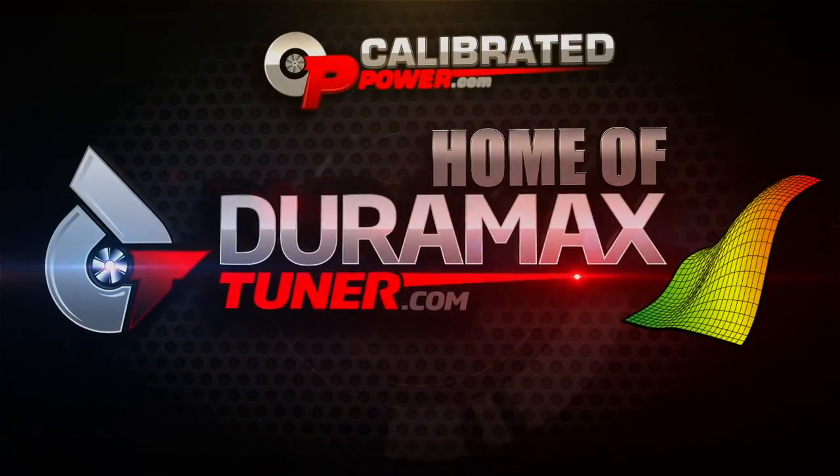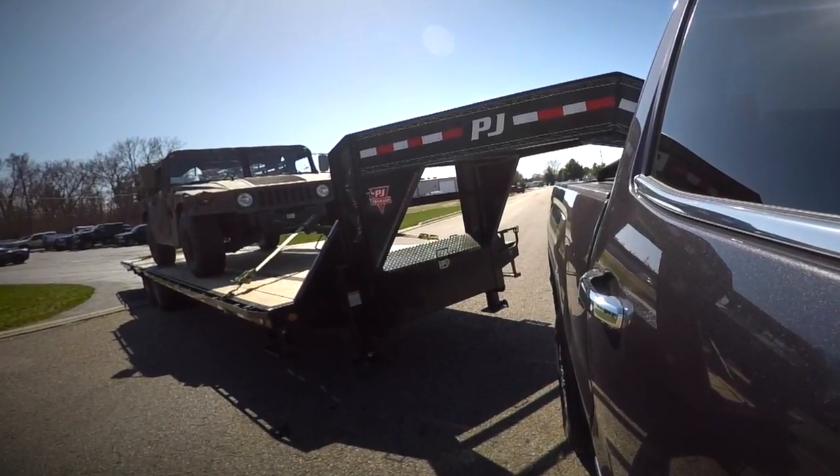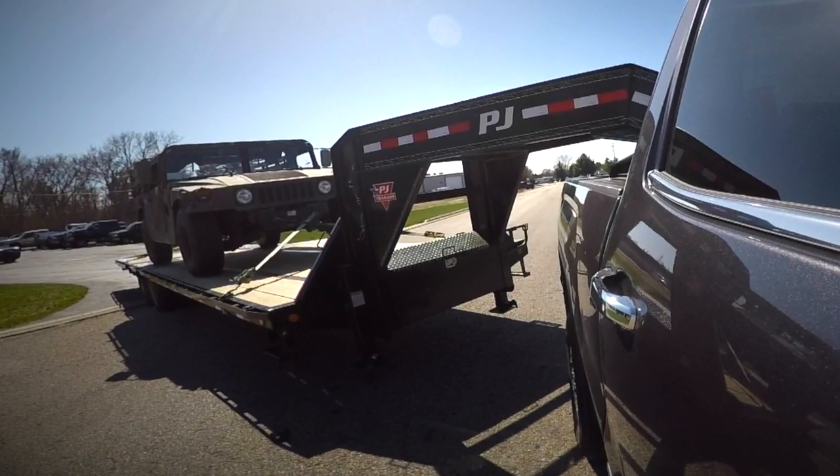Hi, I'm Jamie, and I'm Chris over at DuramaxTuner.com. Today we're in a 2015 LML Duramax. We have a trailer loaded up behind us with a Hummer. We wanted to talk a little bit about exhaust gas temperatures and what guys expect, what guys question about when they call into the shop or read on the forums.